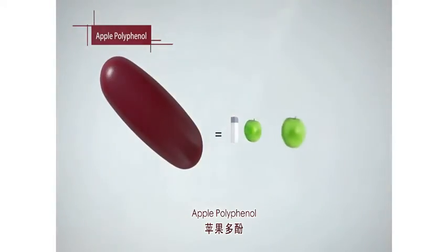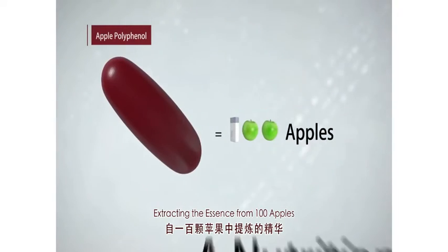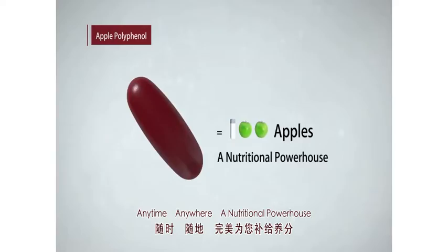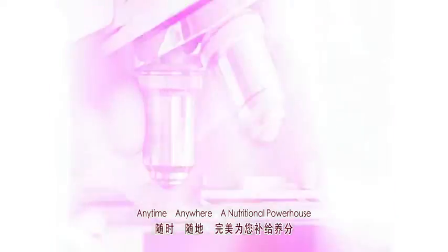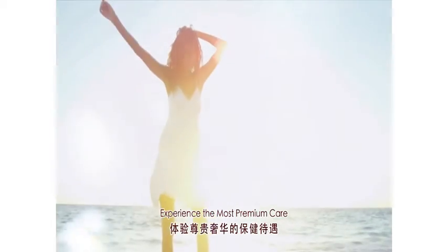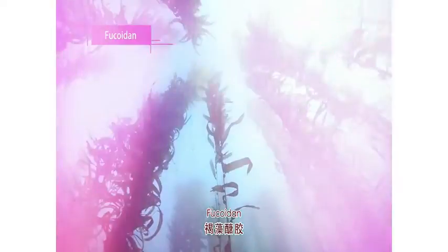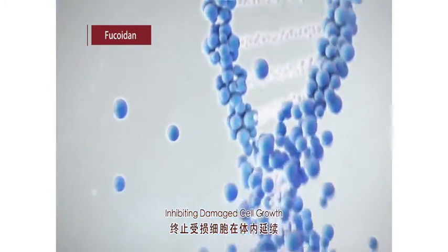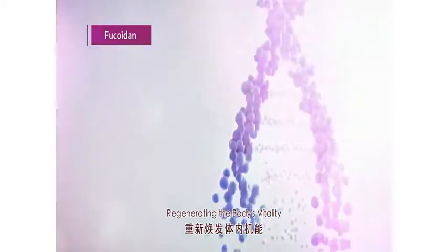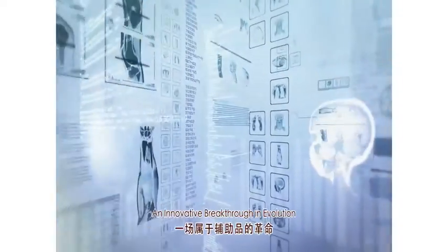Apple polyphenol — extracting the essence from 100 apples. Anytime, anywhere, a nutritional powerhouse. Exceeding medical science's mission. Experience the most premium care. Fucoidin — inhibiting damaged cell growth, regenerating the body's vitality. An innovative breakthrough in evolution.